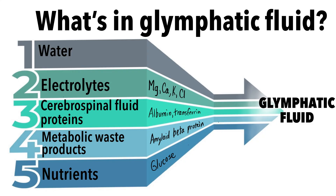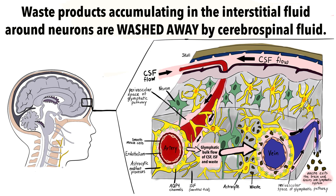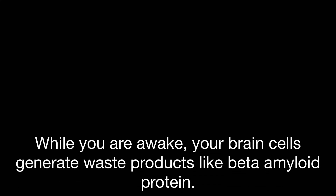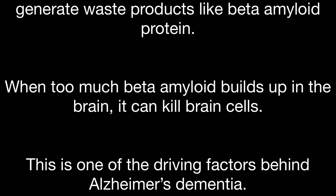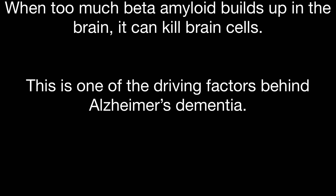So why is the glymphatic system important and what happens when it's not working well? The glymphatic system clears metabolic waste products and toxins from your brain by allowing CSF and interstitial fluid in between brain cells to mix. While you're awake, your brain cells are working hard and generating a lot of waste products such as beta amyloid protein. When too much beta amyloid builds up in the brain, it can aggregate and invade brain cells, causing them to die. This is one of the driving factors behind Alzheimer's dementia.